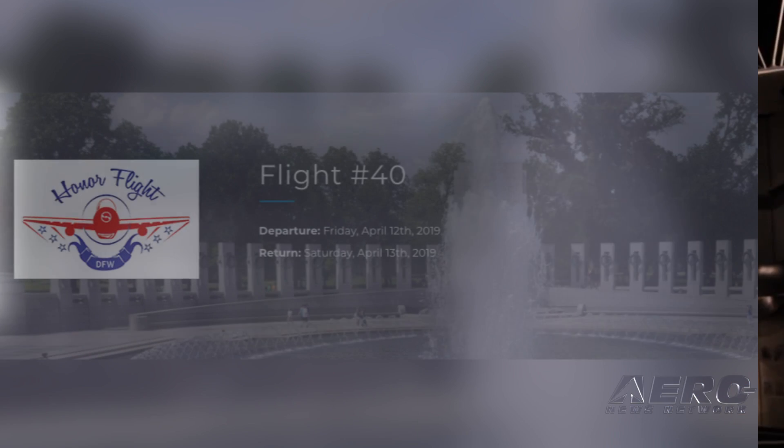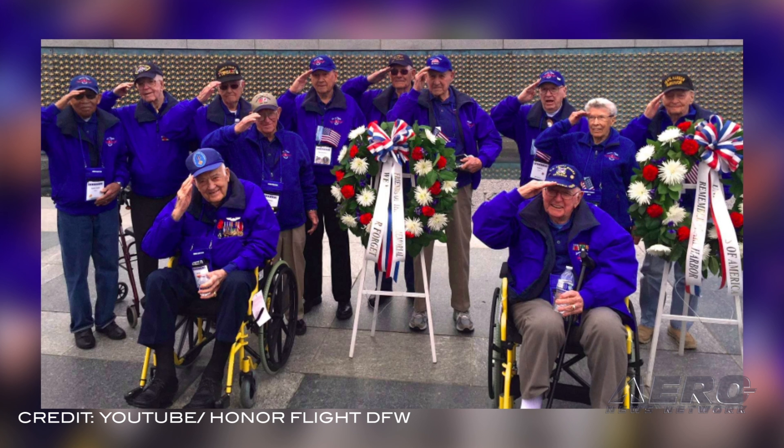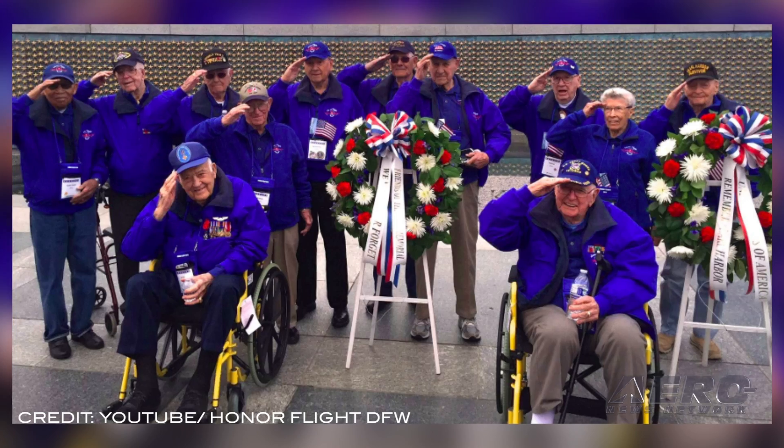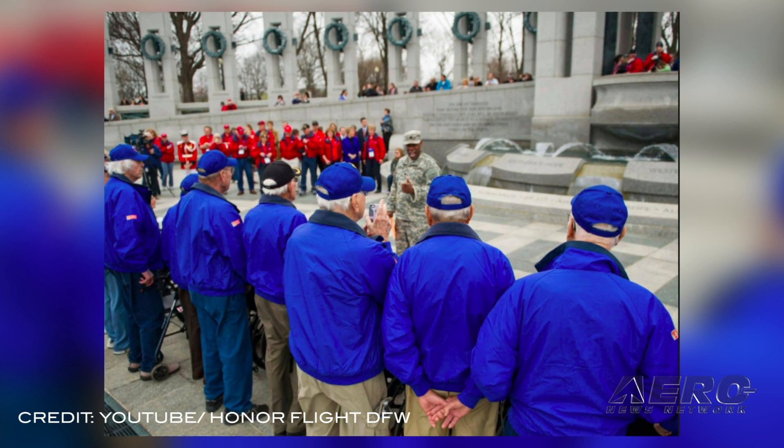On April 12th, Honor Flight Dallas-Fort Worth will fly 43 veterans — two of whom are centurions — on Southwest Airlines for an overnight stay in Washington, D.C. to visit their war memorials. Honor Flight Dallas-Fort Worth is in its 10th year and provides veterans with an all-expenses-paid trip to honor them for their service and sacrifices.